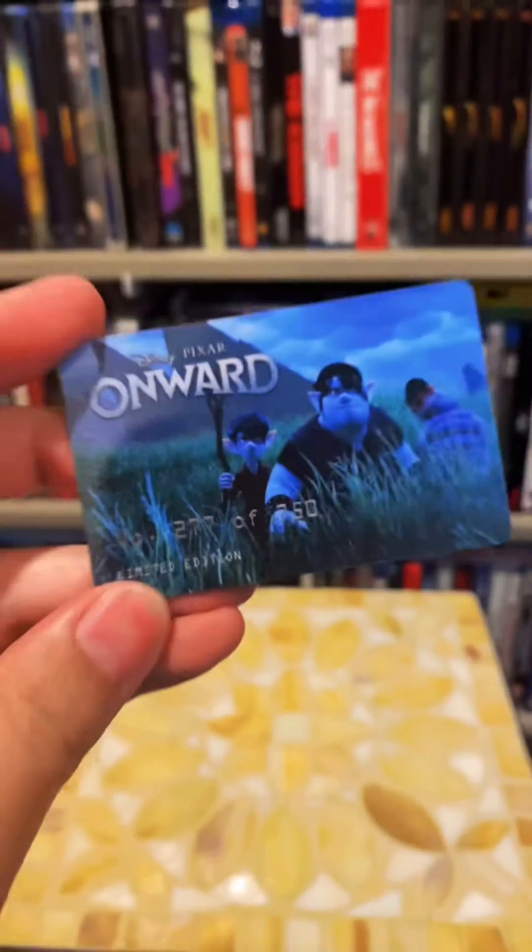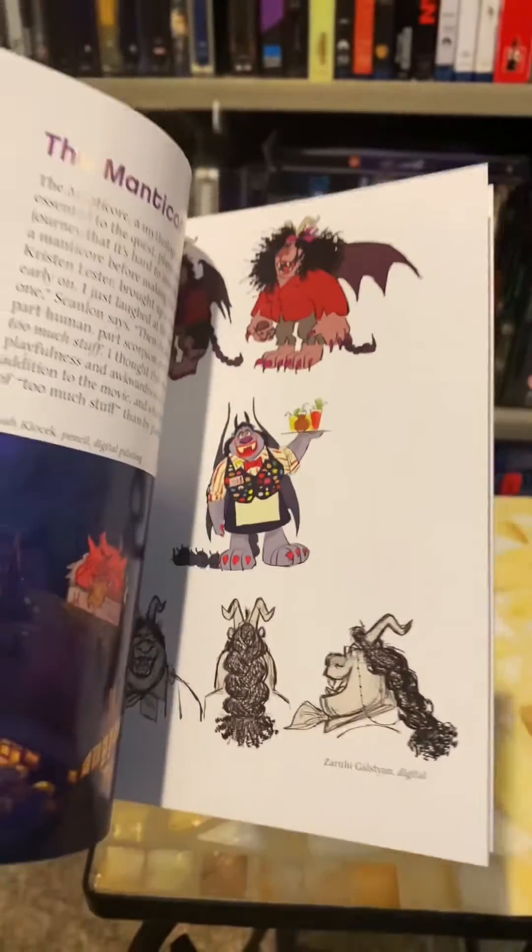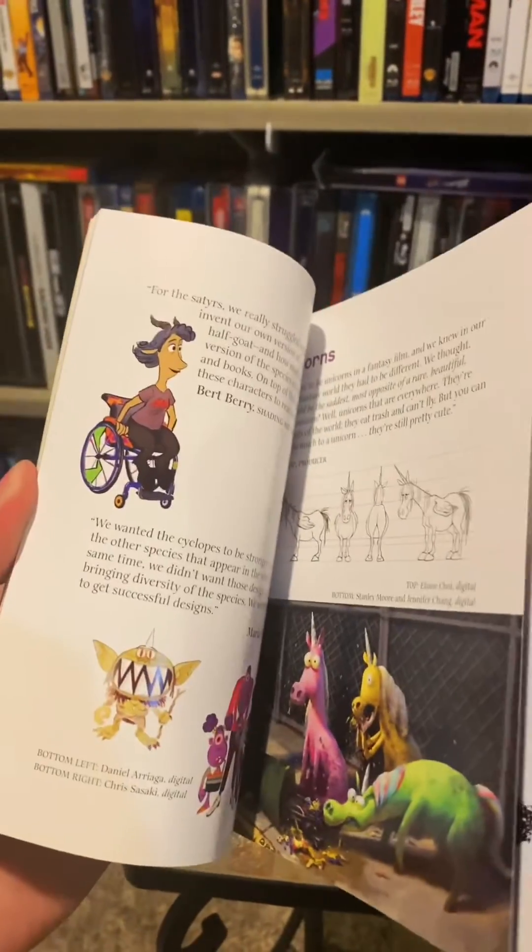It also comes with a numbered card — I got number 277 out of 750. We also have a 30-page booklet that gives you some looks at what characters looked like from the origin process. And this release also comes with a bunch of collector cards.